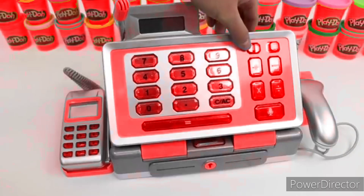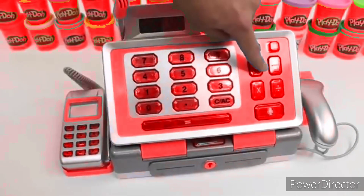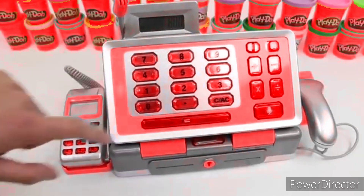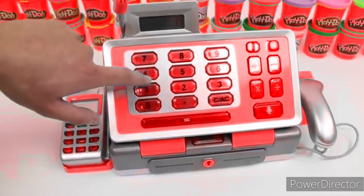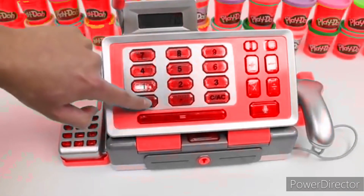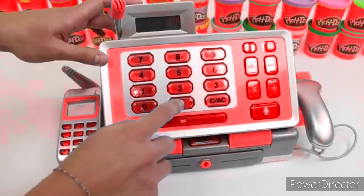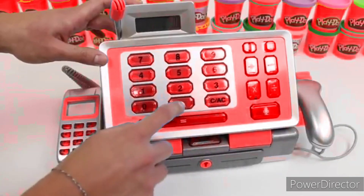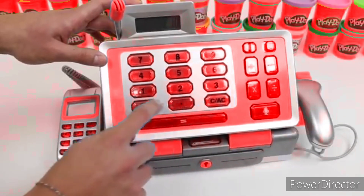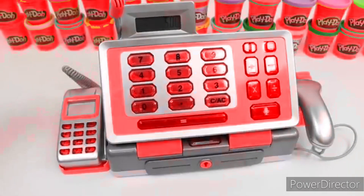Now let's play with the calculator. 5 plus 3 equals 8. Now let's do 74 minus 15 equals 59. Clear. 10 times 4 equals 40. Clear. And one more — 10 divided by 2 equals 5.